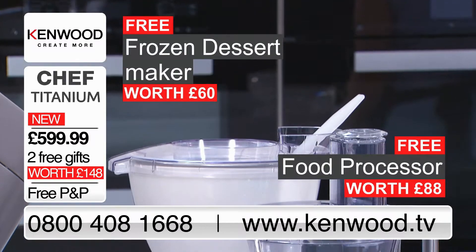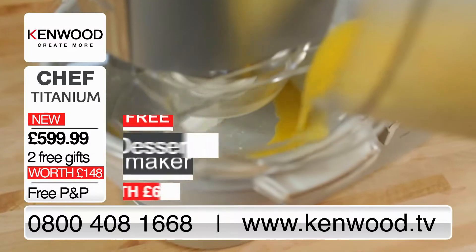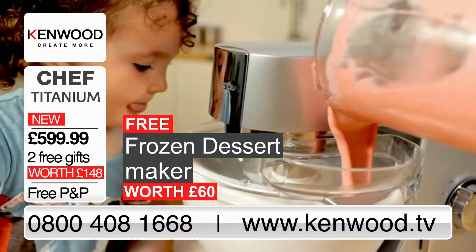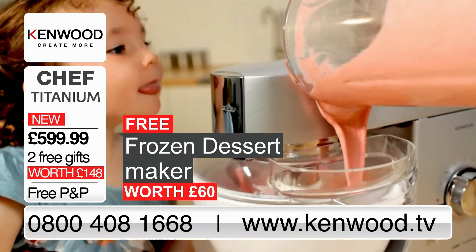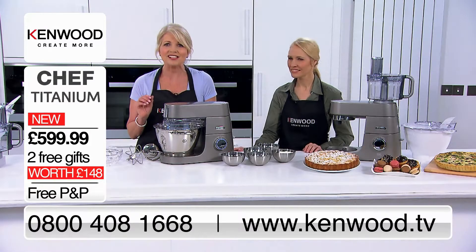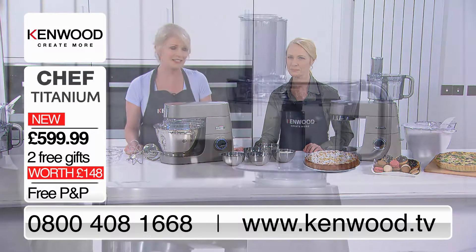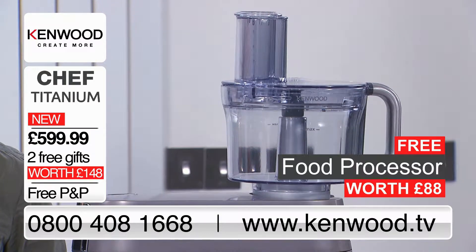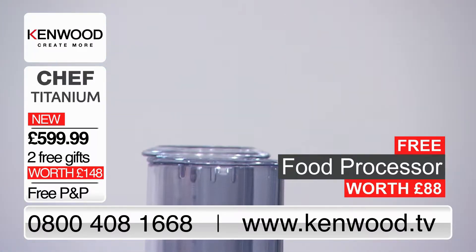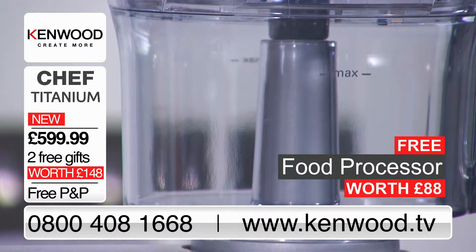With this incredible TV offer, Kenwood are including the frozen dessert maker and the food processor attachments for free. The frozen dessert maker will make beautiful refreshing sorbets and ice creams. It comes with its own plastic bowl and paddle for mixing, plus the freezer bowl and lid. It takes just 30 minutes to prepare up to one litre of ice cream with no artificial colours or additives. The food processor attachment is worth £88 and is included free in this special TV offer, made from highly durable, shatterproof and dishwasher safe Triton plastic.